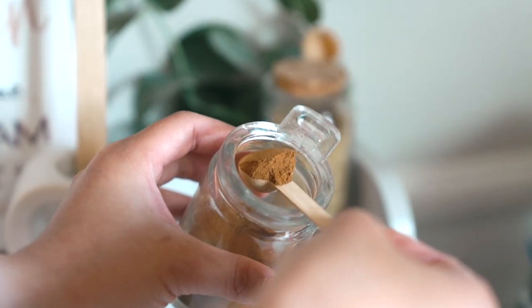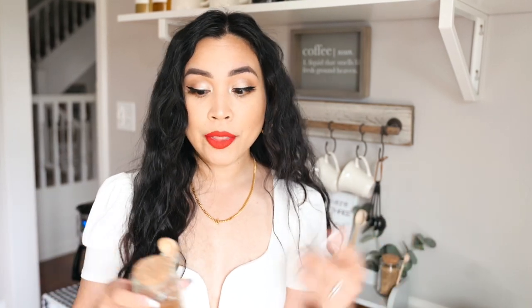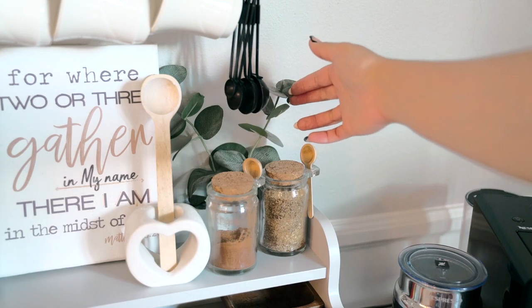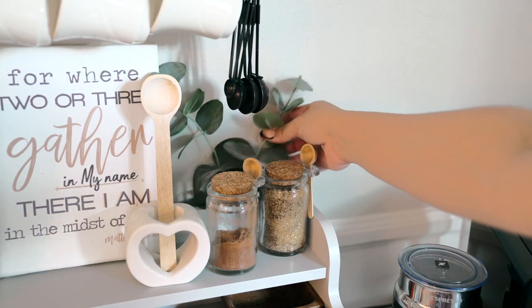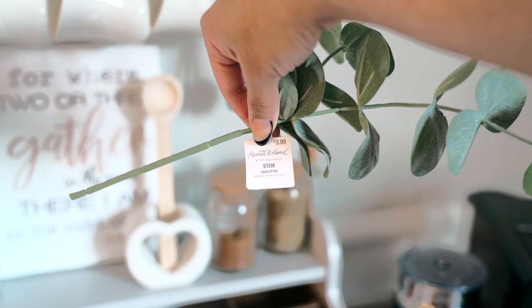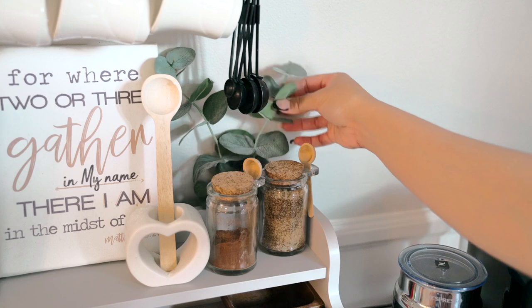The other jar has a cinnamon spice mix that I created myself because they didn't have it in store. Of course, you think — maybe I can make it myself — and lo and behold I had everything already in my kitchen. Just mix them up together and there you go. I also added a greenery piece behind the two glass jars — it's a eucalyptus stem from Threshold at Target. I put it in the back because it gives a really lively color to the area.